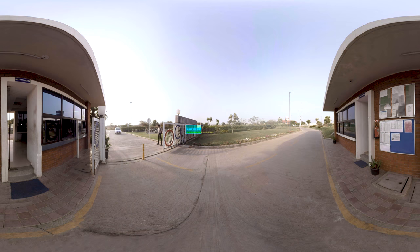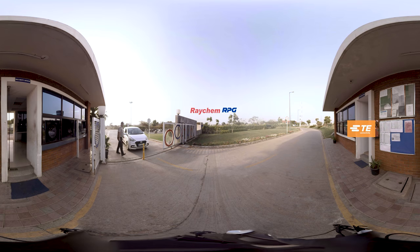Welcome to Raychem RPG Halal, a multi-product, multi-business engineering solution company. Raychem RPG is a 50-50 joint venture between TE Connectivity USA and RPG Enterprises India.